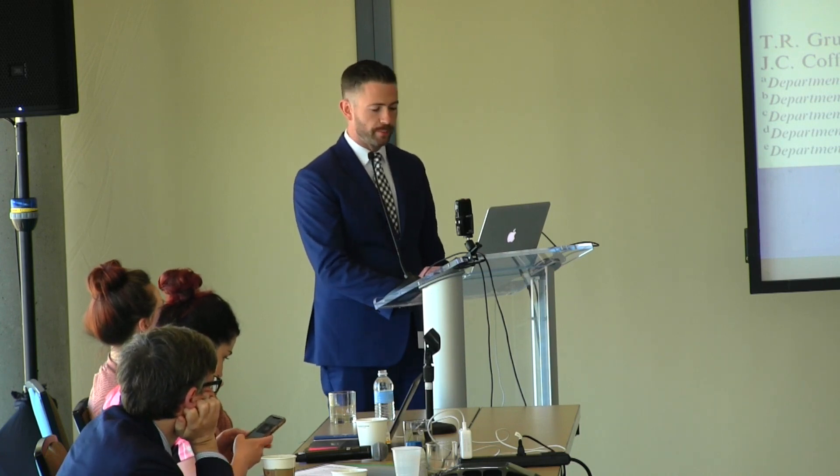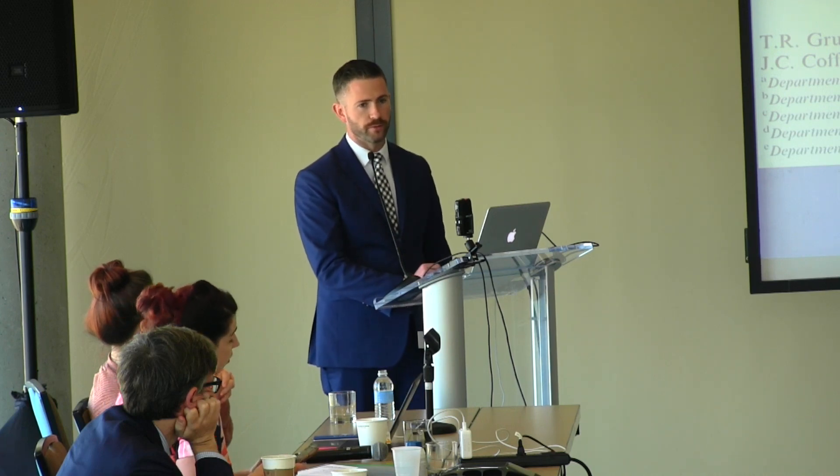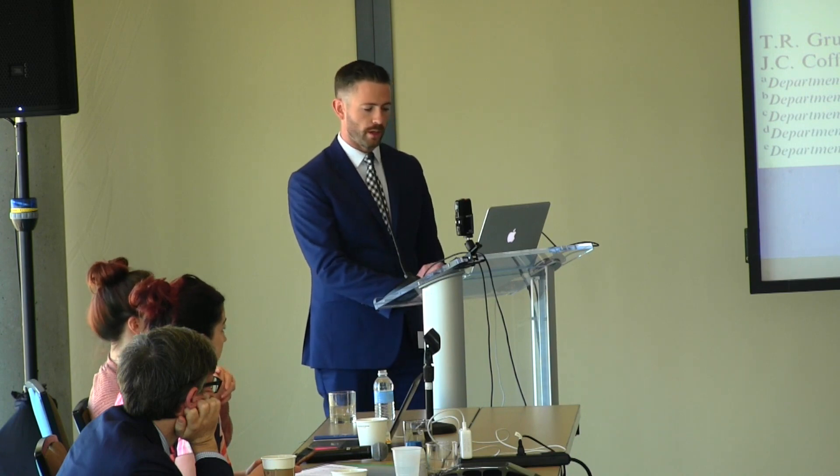This is a collaborative work from multiple institutions including Mount Sinai Healthcare System in New York, Northwestern University, Rush University Medical Center in Chicago, Duke, and Ohio State.